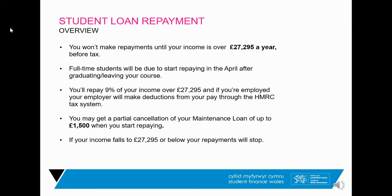For a fuller understanding of how the student loan works and potential benefits, Martin Lewis explains it brilliantly — search 'Martin Lewis student finance' on Google or visit moneysavingexpert.com.